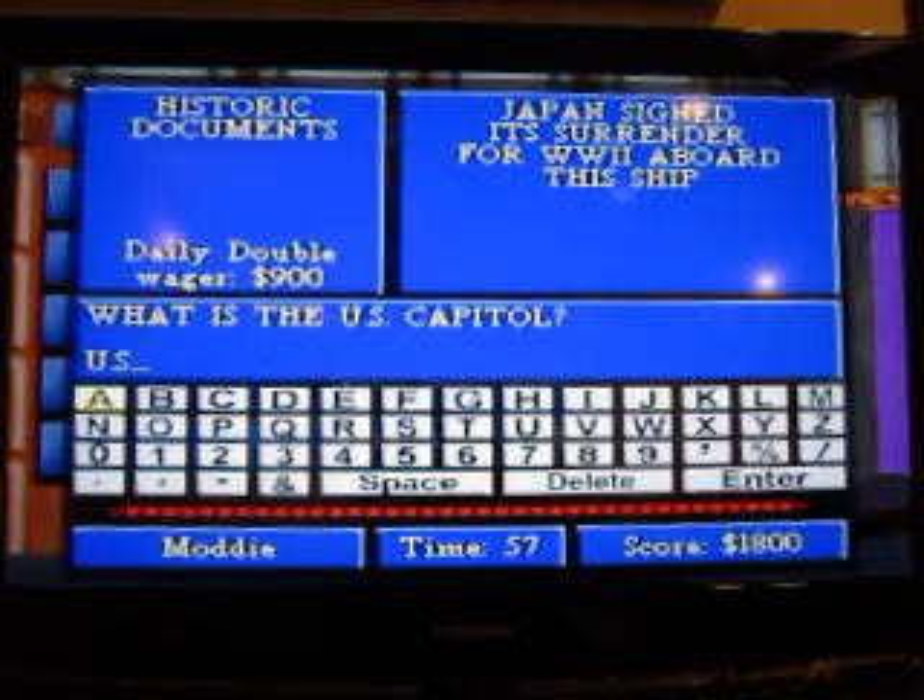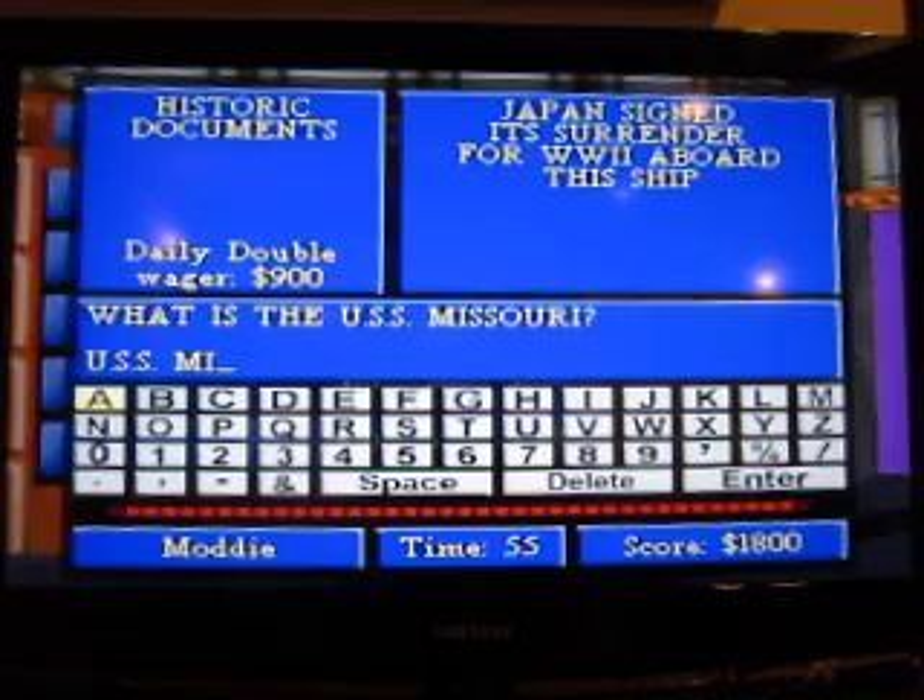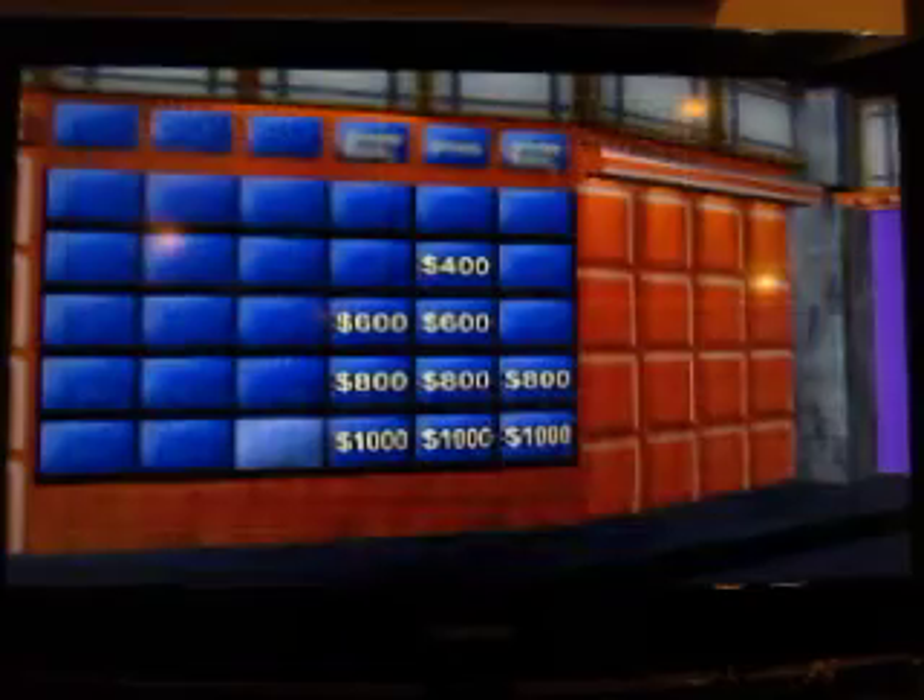Japan signed its surrender for World War II aboard this ship. What is the USS Missouri? Yes.